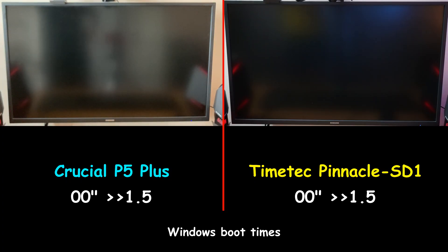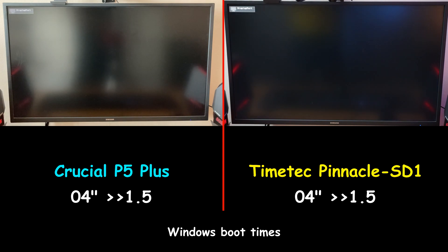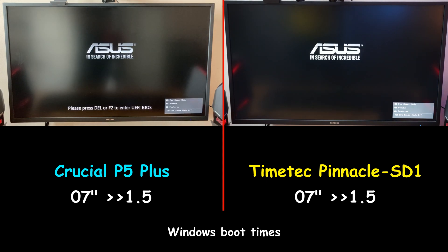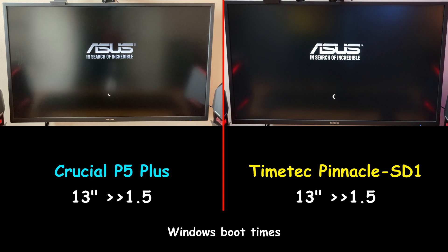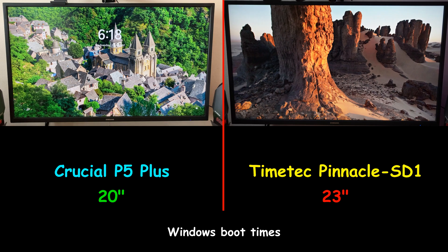The first test I'm performing is Windows boot times. Both drives are cloned, so they are configured exactly the same, and no other drives are connected to the PC. The Crucial P5 Plus was 3 seconds faster than the TimeTech Pinnacle SD1 — it booted Windows in 20 seconds, whereas the TimeTech booted Windows in 23 seconds.